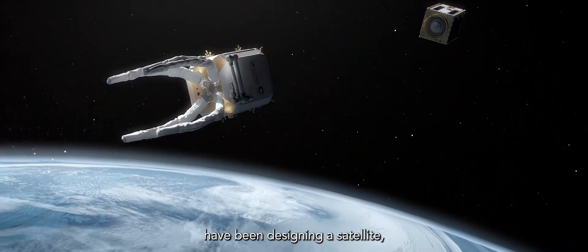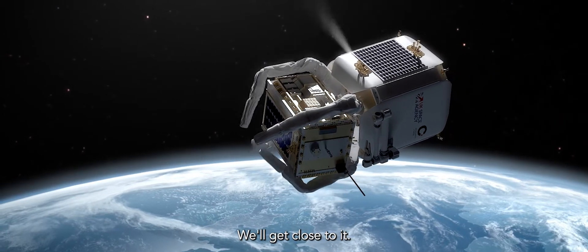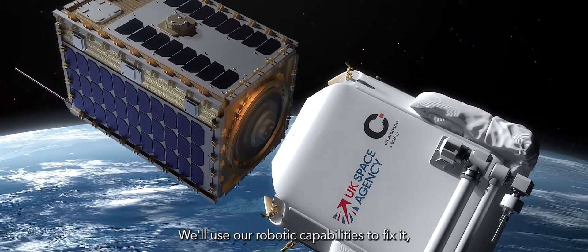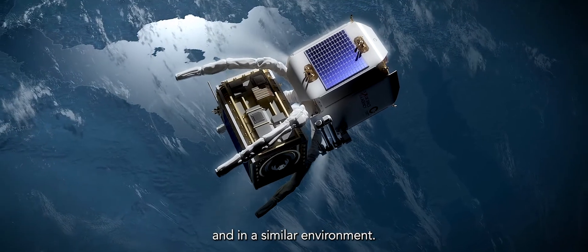We as ClearSpace are designing a satellite. We'll launch it into space. It will go and rendezvous with these satellites that need servicing. We'll get close to it, we will dock with it. We'll use our robotic capabilities to fix it, refuel it, or we can pull it out of the way of other satellites in a similar environment.